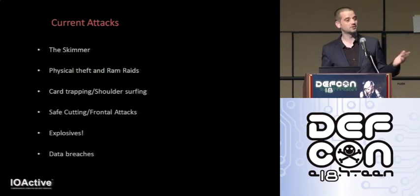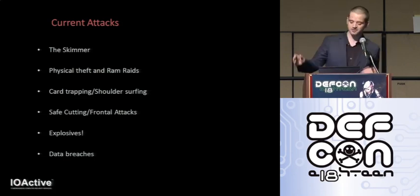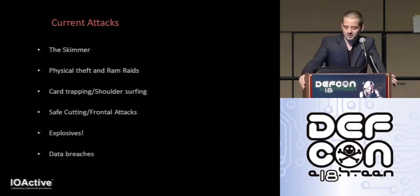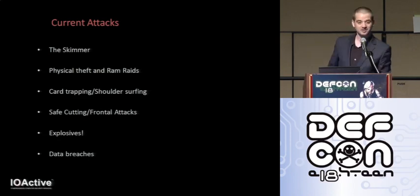Card trapping is often combined with shoulder surfing to get your pin, but sometimes they'll get your pin in ways which may not be quite as friendly. Safe cutting or frontal attacks — basically going into an ATM with a pair of pliers and a blow torch. And explosives, which are surprisingly popular, which I find a little bit odd. The attack is literally tying a bunch of explosives to an ATM and blowing the crap out of it. It's big in Australia, so go figure.